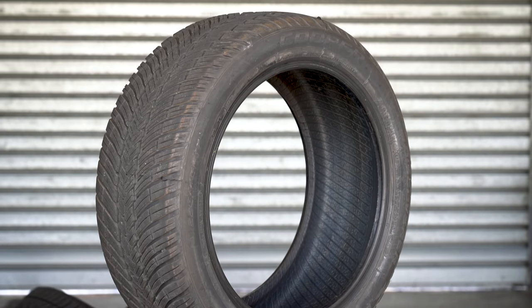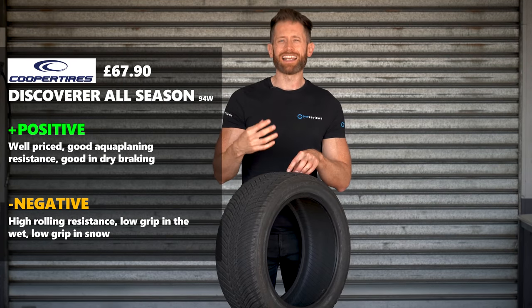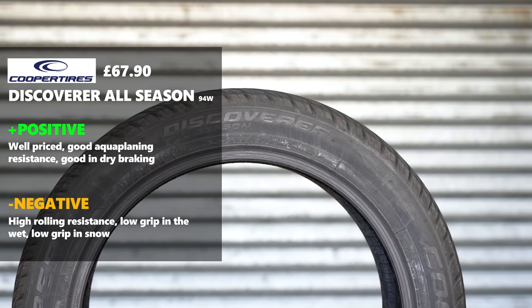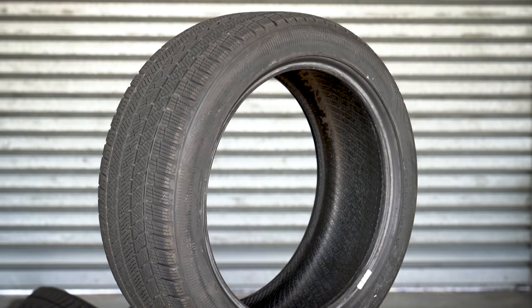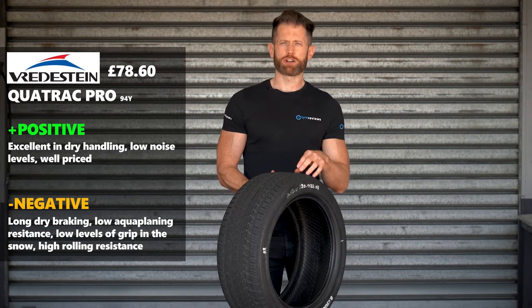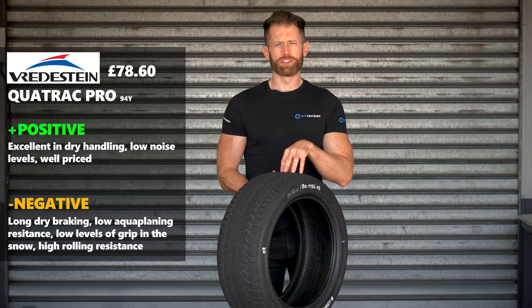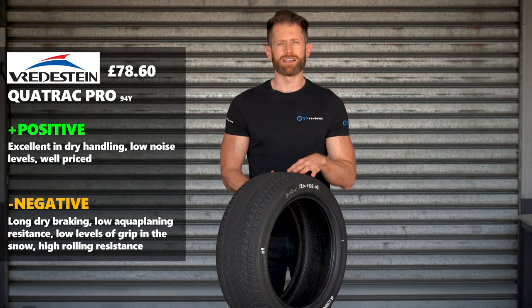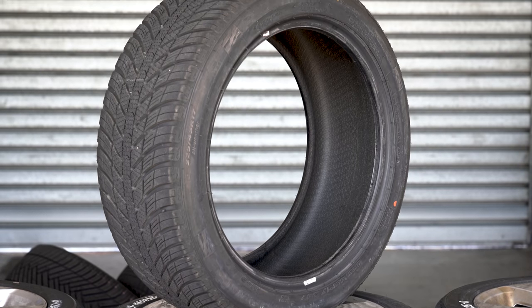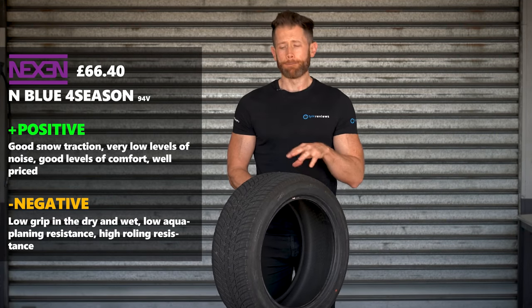In ninth place is the Cooper Discoverer All-Season. It was only 7% overall off the best, but it didn't excel in any tests — struggled in snow, struggled in the wet, and while it was decent in dry braking and aquaplaning, it just wasn't up to the ability of the rest. Eighth place overall went to the Wredstein Quadrac Pro — as the only asymmetric tyre on test, it had a quirky set of results: excelled in dry handling but really struggled in dry braking; mid-pack for the wet but struggled in aquaplaning; quietest on smooth surface but noisiest on rough. Perhaps the all-season tyre for track days, but for everyday use there were better options. Seventh place went to the Nexen N-Blue 4 Season — quiet and comfortable, but it didn't excel in any of the grip tests.